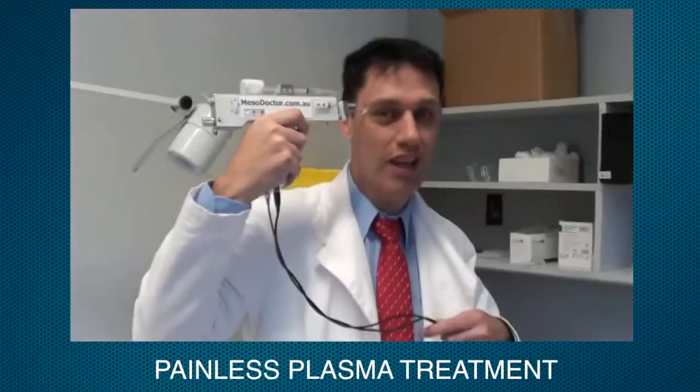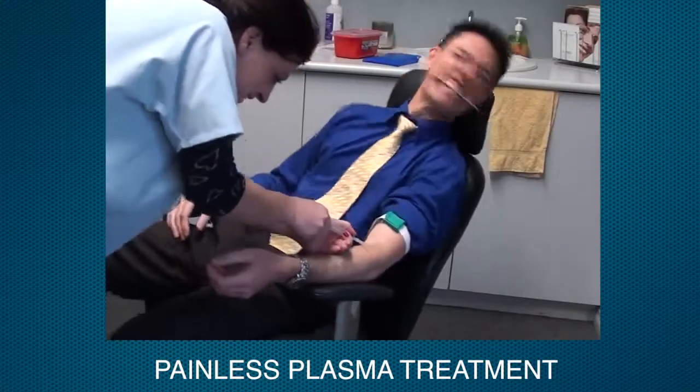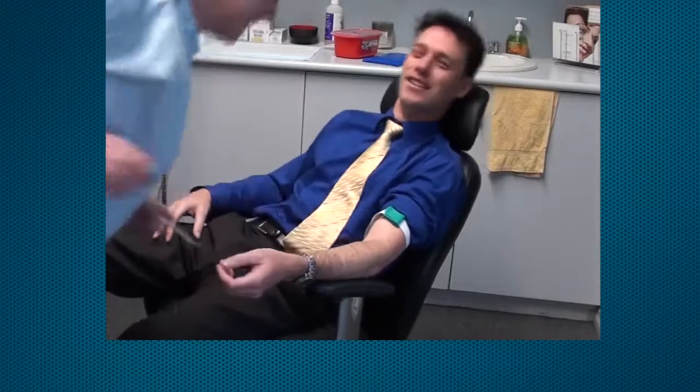And if you really want to get better results faster, you'll want to talk to your chemical peel doctor about following up each chemical peel with a plasma treatment prepared from your own blood. But more about this in another episode.